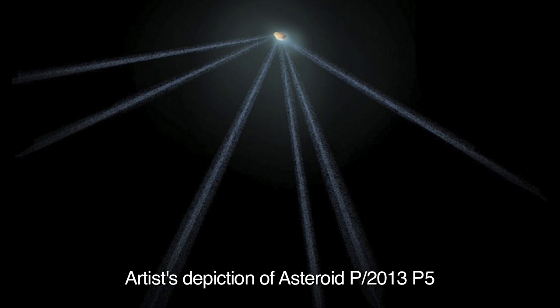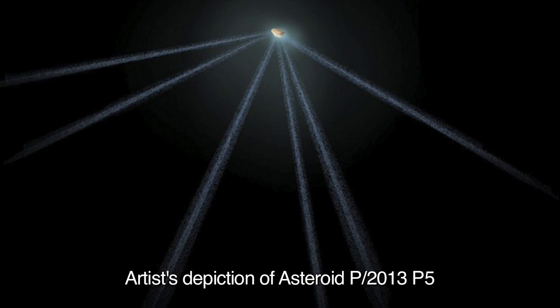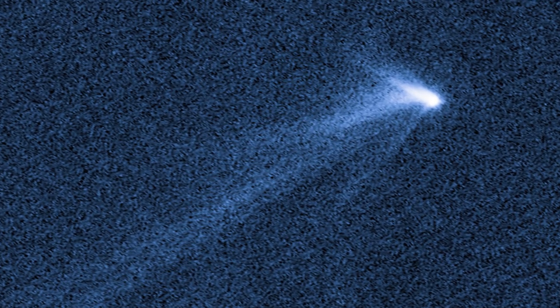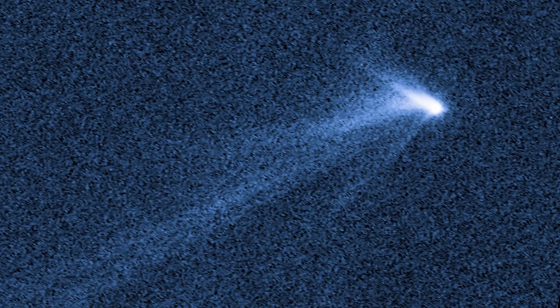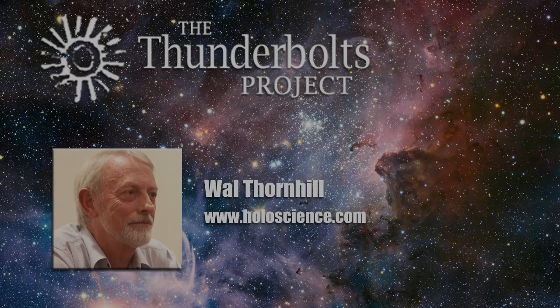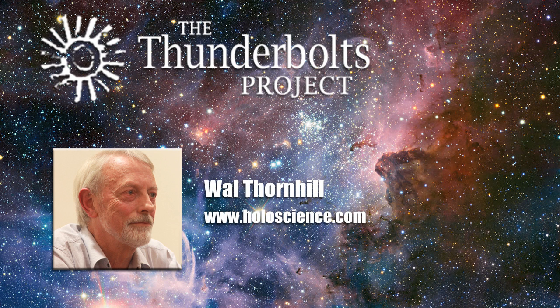We have seen images from the Hubble Space Telescope of fine filamentary tails — up to six of them — from this particular asteroid. How exactly does pressure from the Sun produce these fine filaments? You'd expect it would tend to disperse the material like smoke in the wind.